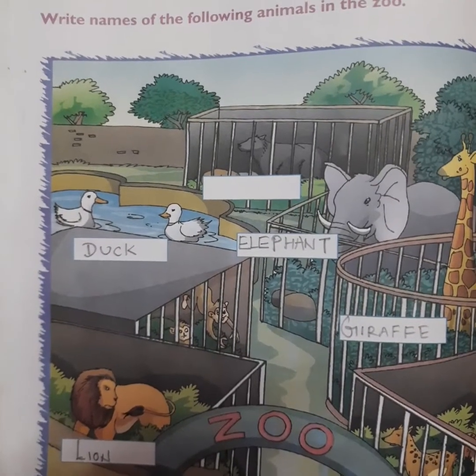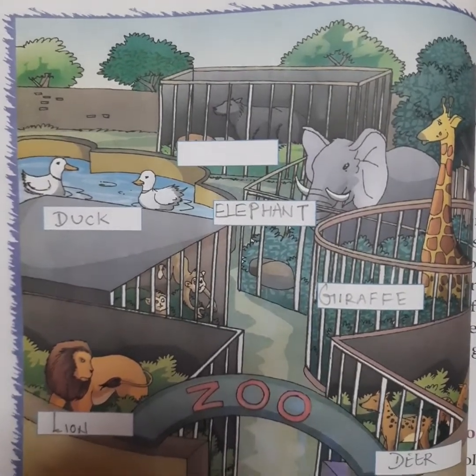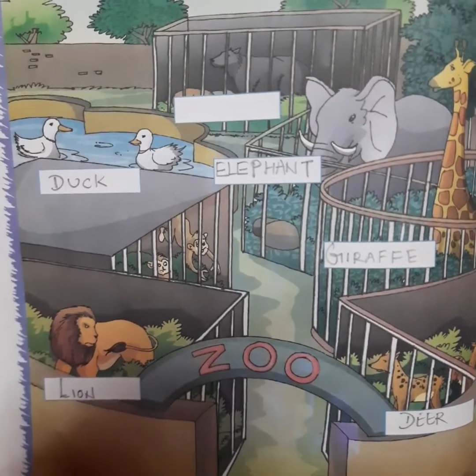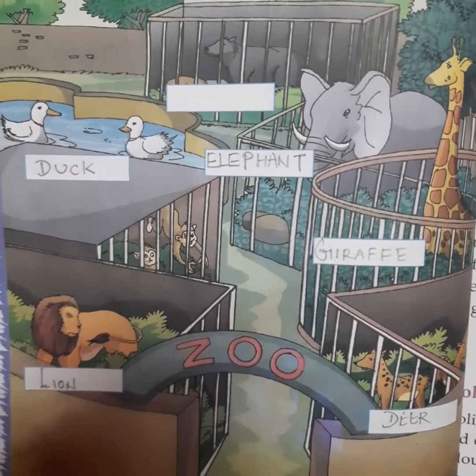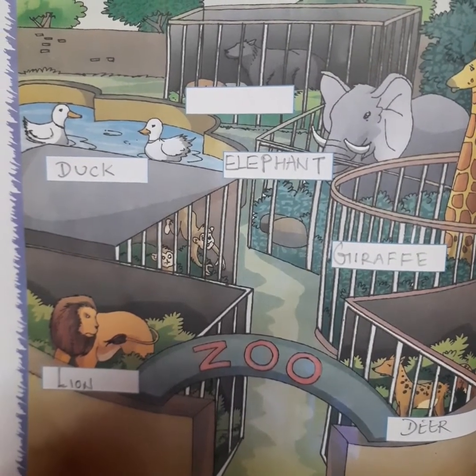Now come to page 66. Here you have to write the names of the following animals. This is a zoo picture. You have to identify the animals and write their names. Children, these were the exercises we have already discussed — today we are discussing again for revision.